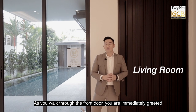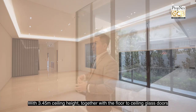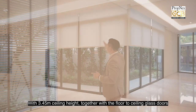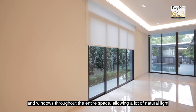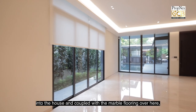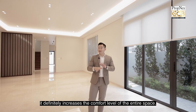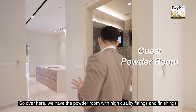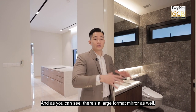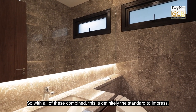As you walk through the front door you're immediately greeted with a humongous living and dining space with 3.45 meter ceiling height, together with floor-to-ceiling glass doors and windows throughout the entire space allowing a lot of natural light into the house. Coupled with the marble flooring, it definitely increases the comfort level of the entire space. Over here we have the powder room with high quality fittings and finishings, including a large format mirror. Combined, this is definitely the standard to impress.